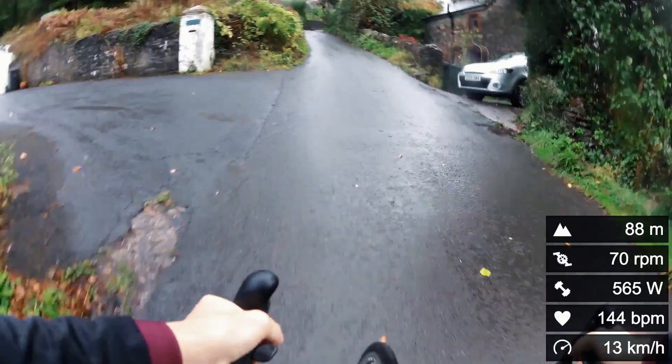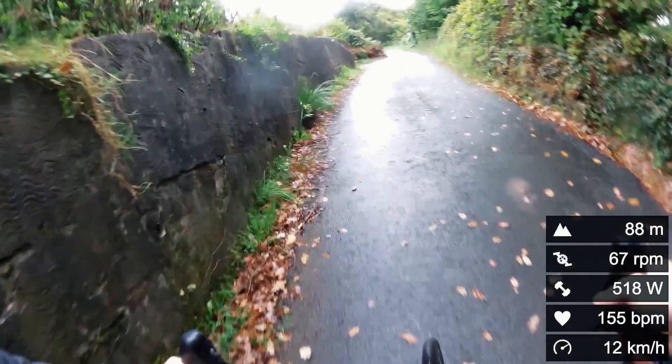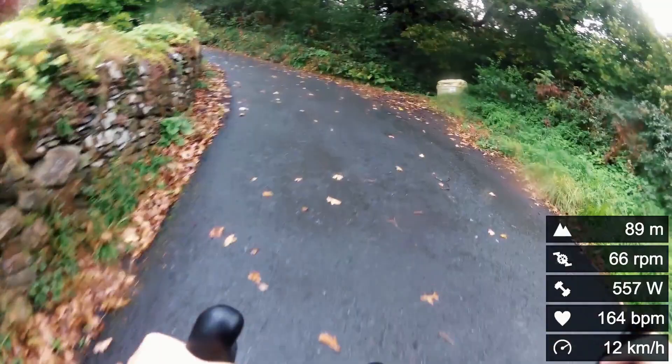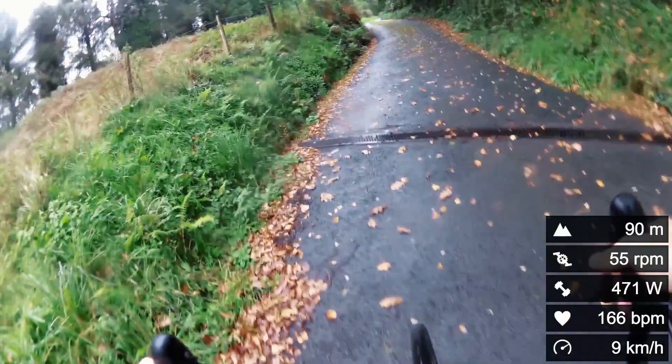I wasn't going flat out there - there's a long way to go. On Strava this climb is exactly 1km and listed at 19.9% average gradient, though it does flatten out in some places, especially near the top and one middle section coming up shortly. There are two little hairpins, both of which were covered in leaves, so there wasn't much I could do about grip - just trying to find traction where I could.